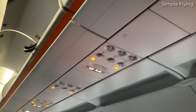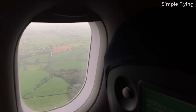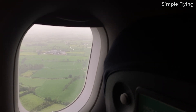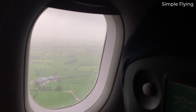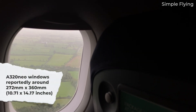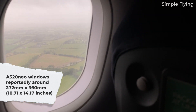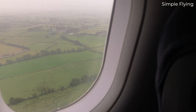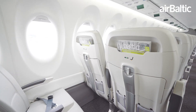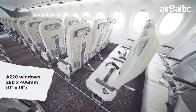The first is aircraft window size. The A320neo's windows are smaller. Although official dimensions have proven difficult to find, an airliners.net message thread places the A320 window size at 272mm by 360mm, or 10.71 by 14.17 inches. Known for its large windows, the dimensions of A220 windows are 11 by 16 inches, or 280 by 406mm.